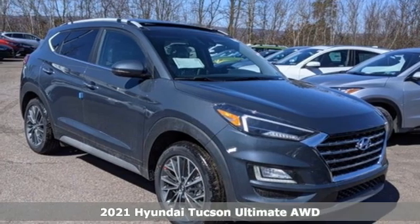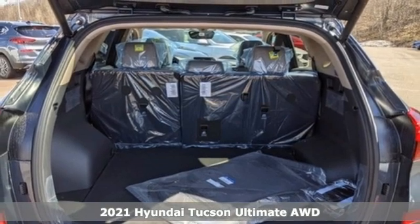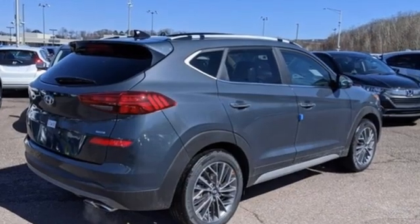Here's a new 2021 Hyundai Tucson — a striking compact SUV with flexible support for cargo carrying, carpooling, and comfortable commuting. It comes with the features you need and better yet, fully loaded.